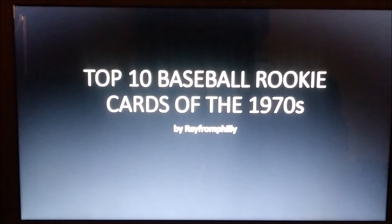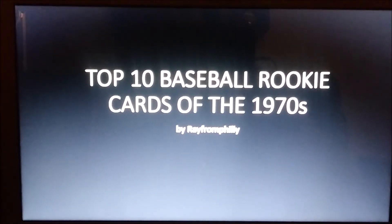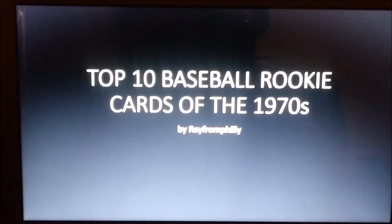What's going on YouTube, it's Ray from Philly on this Sunday May 26, 2019, Memorial Day weekend. Hope everyone's enjoying themselves. I want to do another Ray from Philly top 10 episode — this is episode number 11 — and tonight we're going to be discussing the top 10 baseball rookie cards of the 1970s.